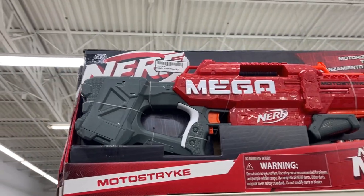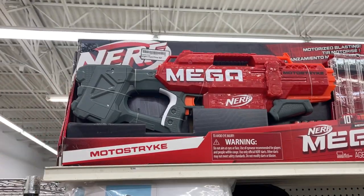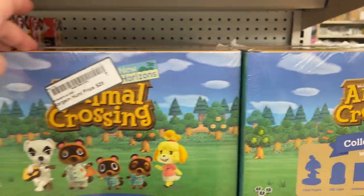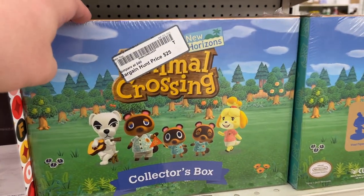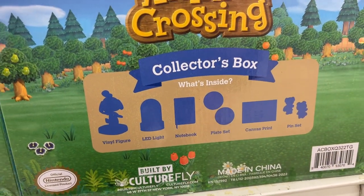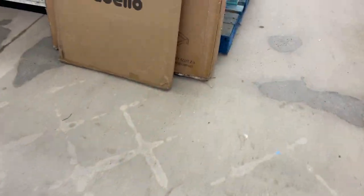We are at Bargain Hunt. Look at this big mega Nerf gun for $27 — let me know if that is a good deal. They also got these Animal Crossing Funko pops. Looks like people came in and bought the horror pops — I don't see any more. But there's Animal Crossing for $25. Look at all that mystery stuff.